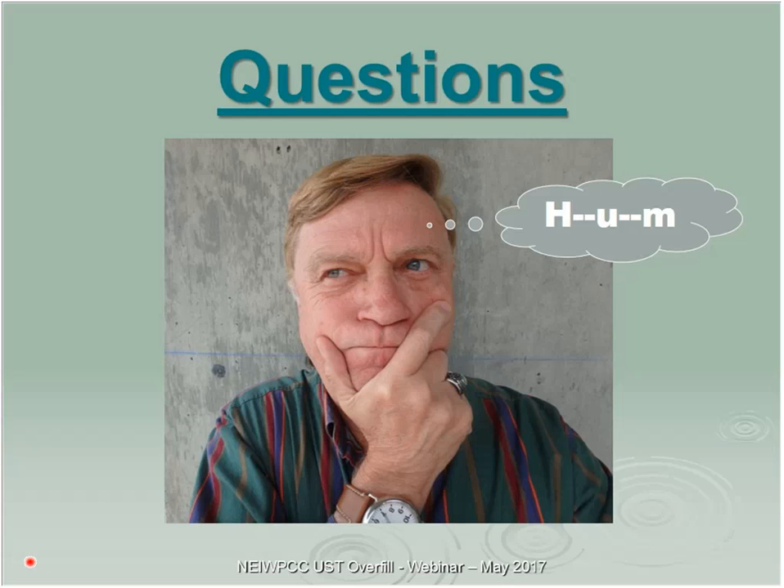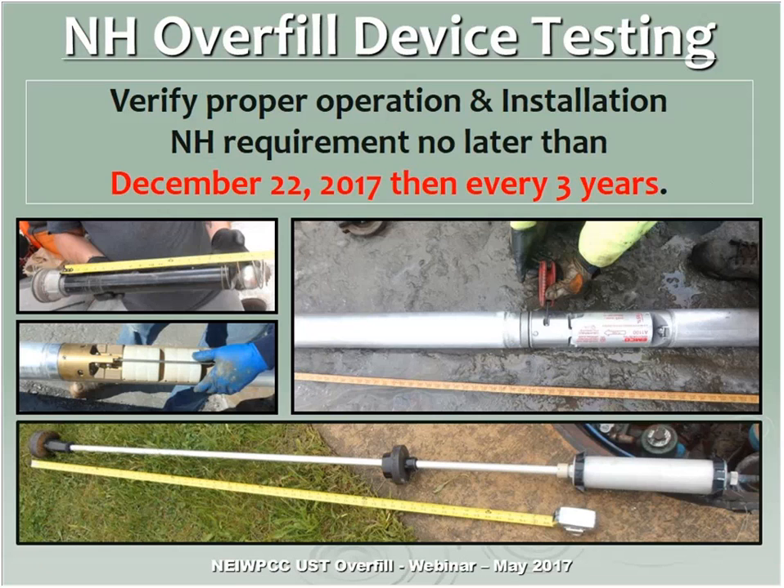In New Hampshire, like most states, we have to verify proper operation and installation every three years. Currently our deadline is December 22nd this year, and then every three years after they've actually done the test — so we're kind of ahead of the ball in that respect.